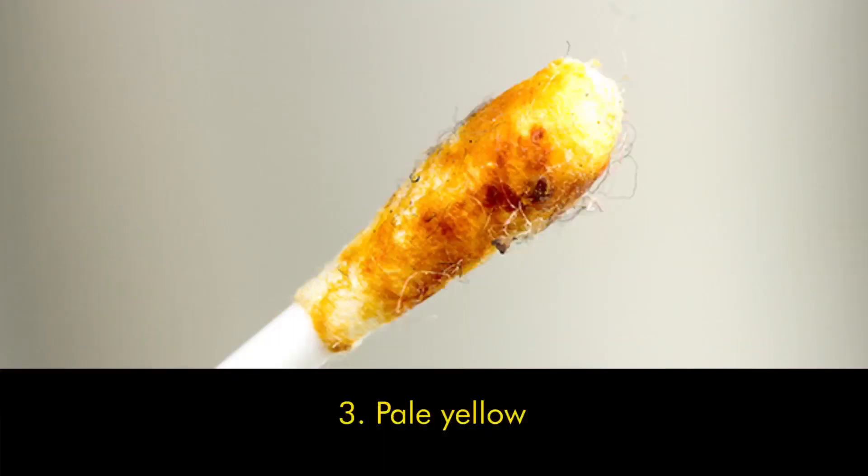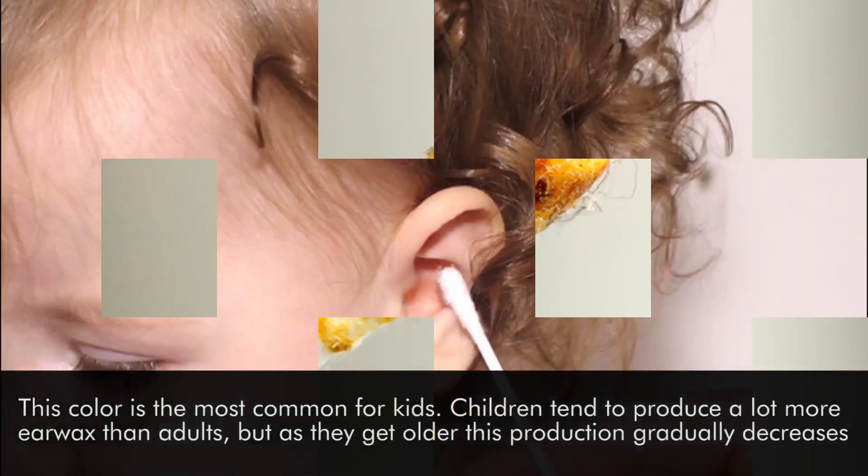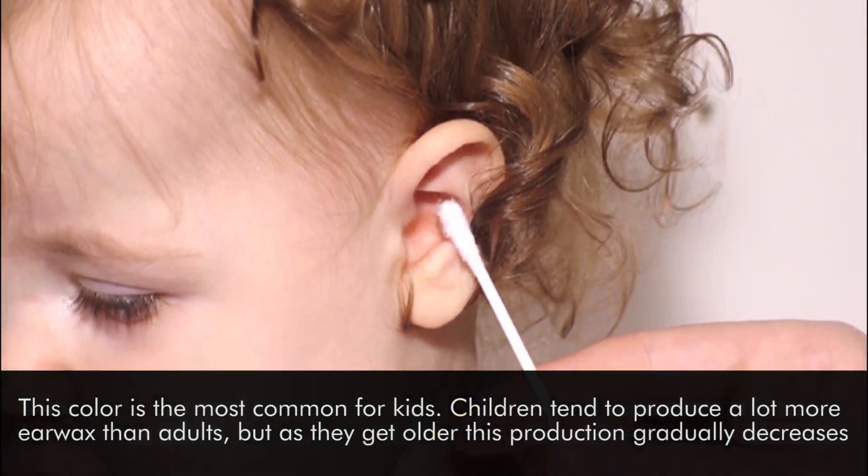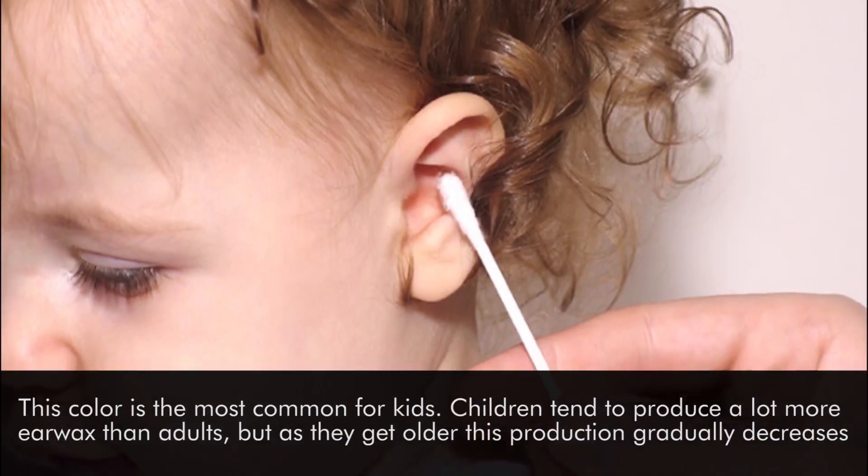Number three: pale yellow. This color is the most common for kids. Children tend to produce a lot more earwax than adults, but as they get older, this production gradually decreases.